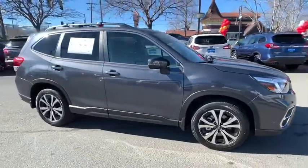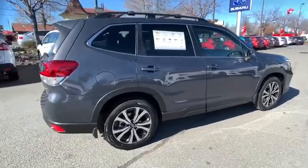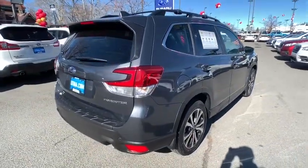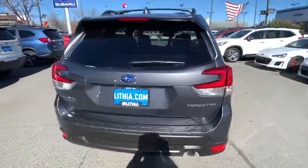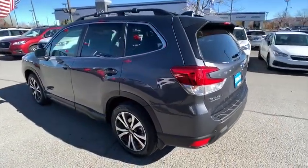Looking for the right vehicle? Check out the 2020 Subaru Forester. The Subaru Forester is a sensible, practical, and affordable vehicle. It has an impressive, comfortable ride, and handles well. Here are some of this vehicle's great options.